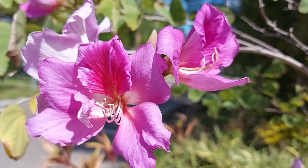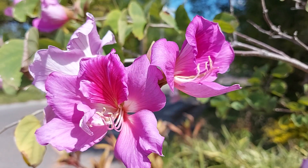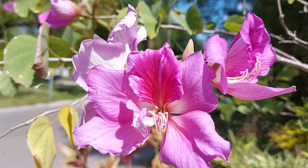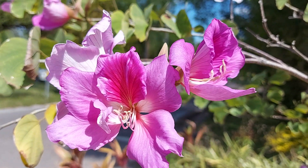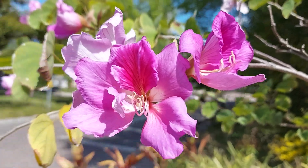Good morning, beautiful people. Today is February the 8th, 2021, and we are looking at this beautiful orchid tree.